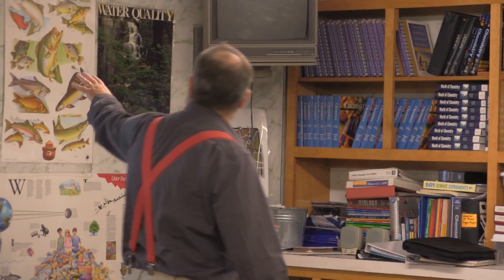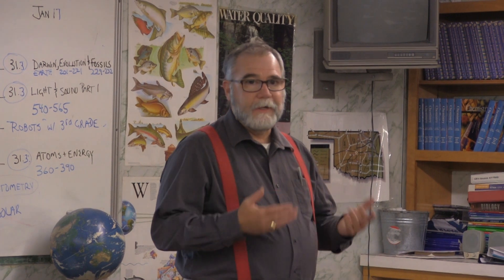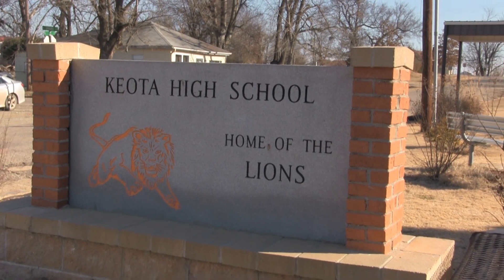John Honeycutt is the high school science teacher at Kyoto Public Schools, one of 30 partner schools selected in 2011 for the federal Gear Up grant awarded to Eastern Oklahoma State College of Wilberton, Oklahoma.